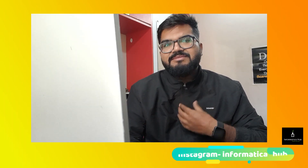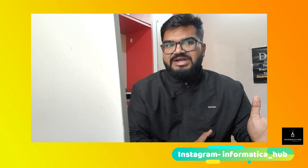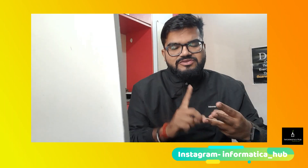Before starting the video, I'd like to introduce myself. I am an IT guy. I make videos regarding IT companies, quality reviews, placement experience, technology experience, how to get a better placement, switching experience, campus to corporate experience, and everything related to placements, job switching, companies, and technologies.